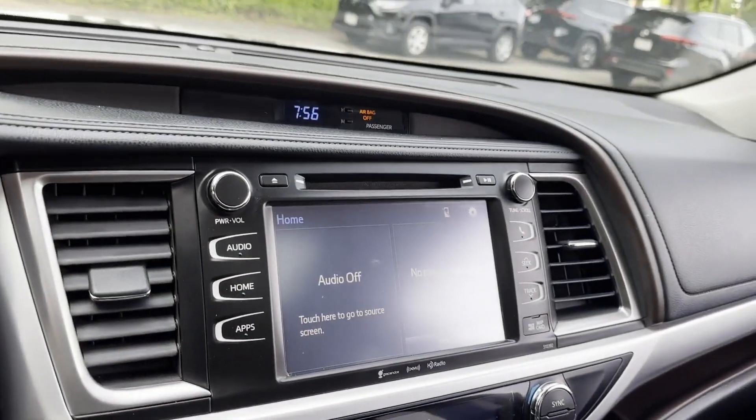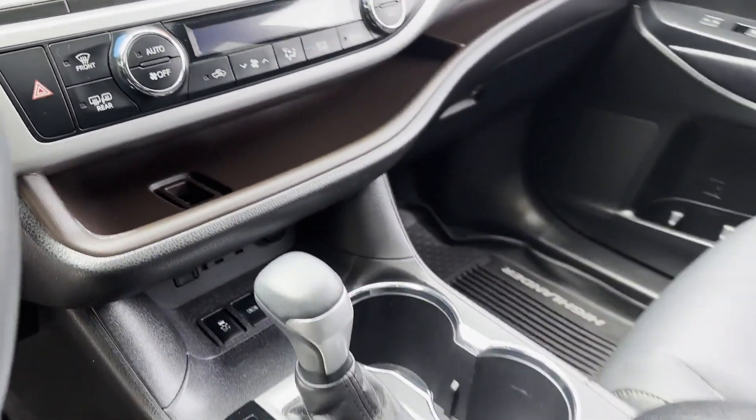Bluetooth, power liftgate. This is a top-rated dealer — make an appointment today to test drive this popular model.